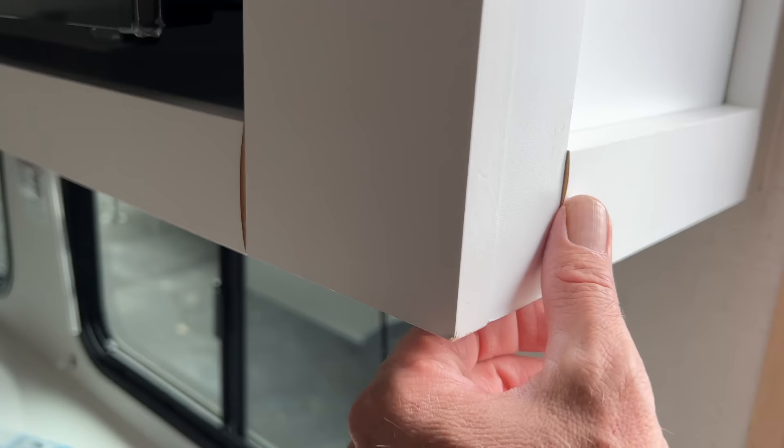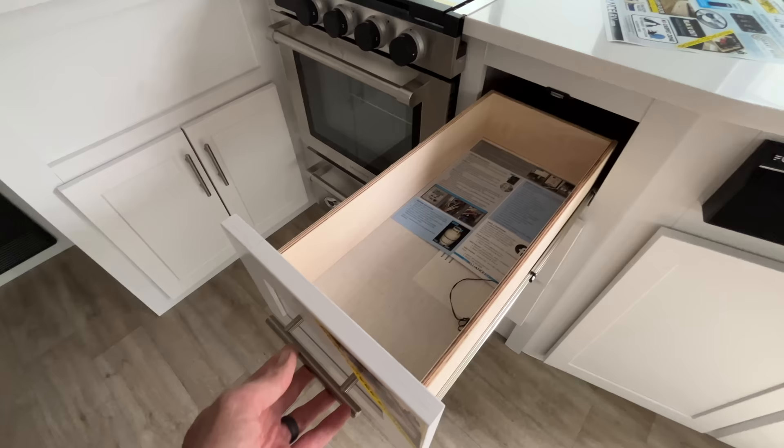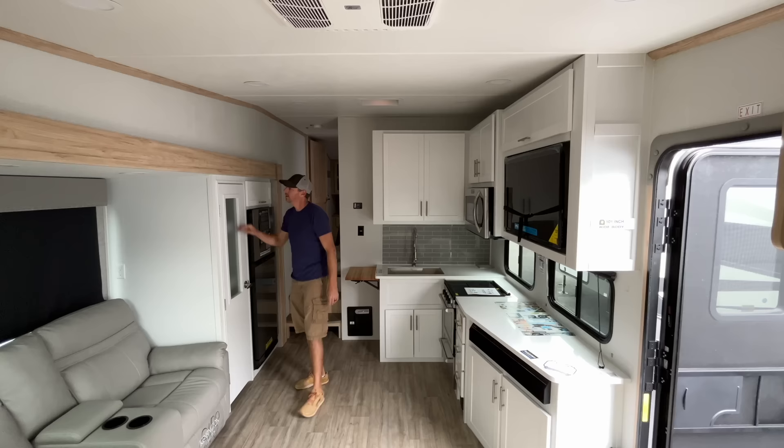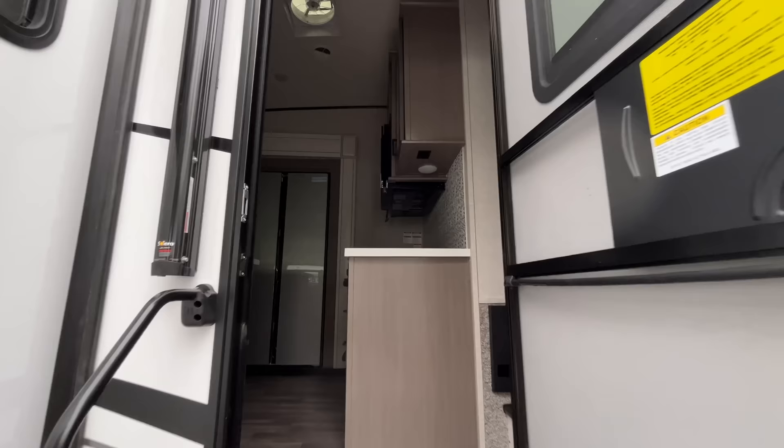The first one we walked into I'd say is similar quality to the Grand Design that we have. Some things were less quality — the cabinets were already starting to peel — but the cabinets felt solid. The plumbing was a little bit better, but a lot of things were very similar to what we have in our Grand Design.